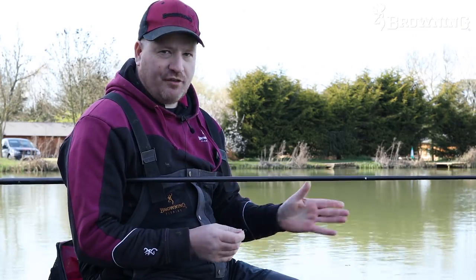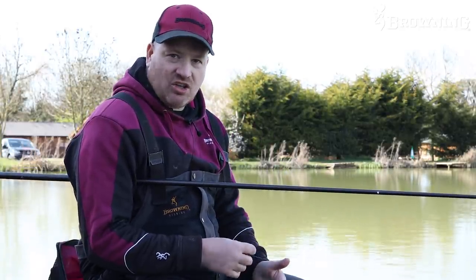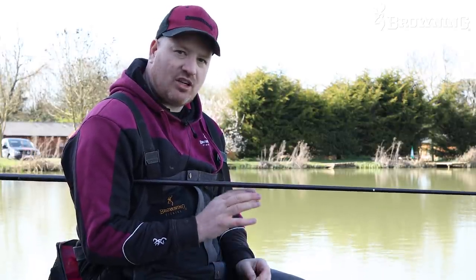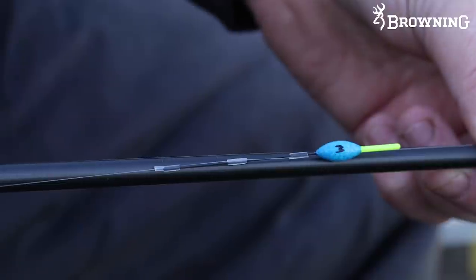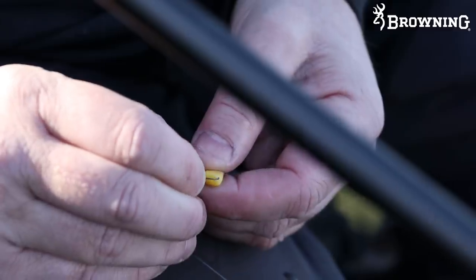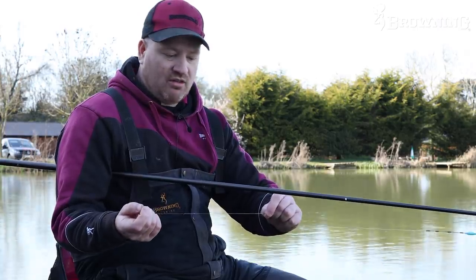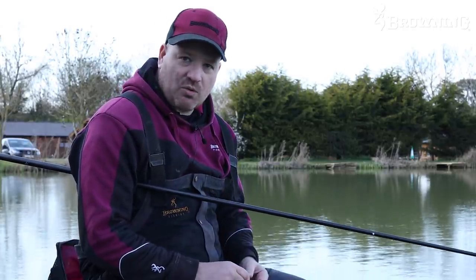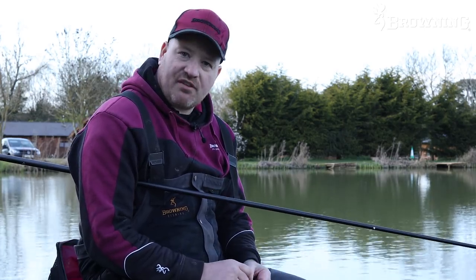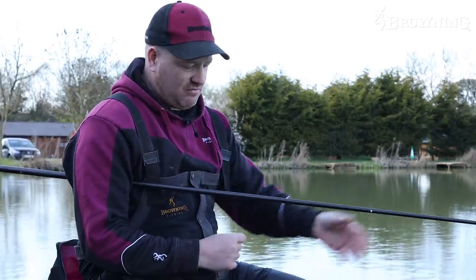For the margin rig, I'm looking at fishing 3 foot today. It's not quite summertime. I've had a good plumb up down there and I could get into shallower water, but today I feel 3 foot is a real nice depth in spring. Rig-wise it's pretty simple - just a 4x12 Rube, 6-inch hook length, again a size 13 B-Stuck, which is ideal for fishing single or double corn. It's just literally a bulk and one dropper. Nothing fancy, quite simple fishing really in 3 foot of water.